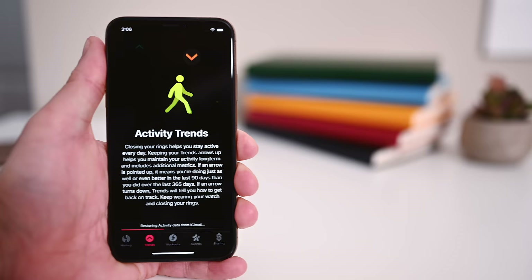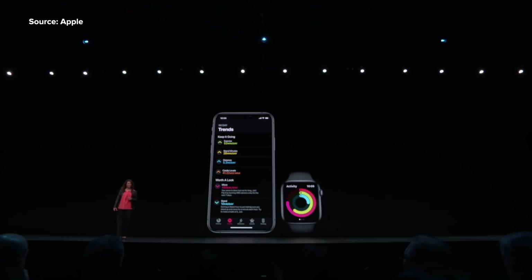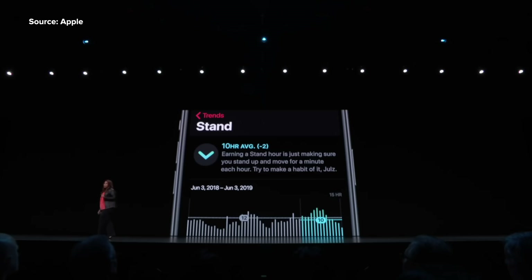Health and fitness is obviously a big deal for Apple Watch users, so Apple added a new Trends tab in the Activity app on the iPhone, which now gives users a long-term view of their activity behavior to help them understand their progress.